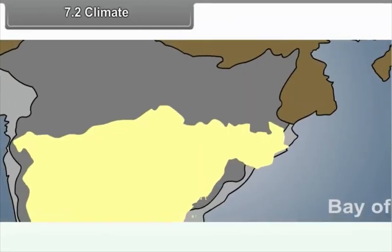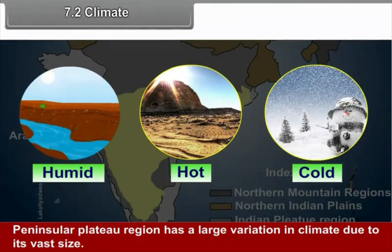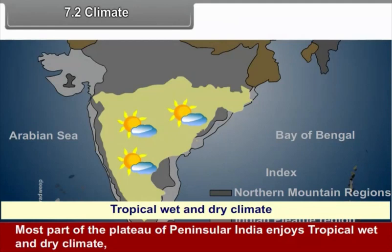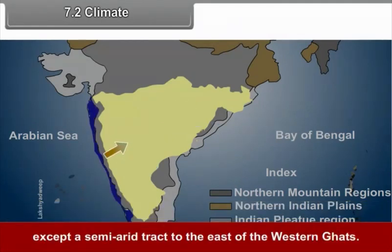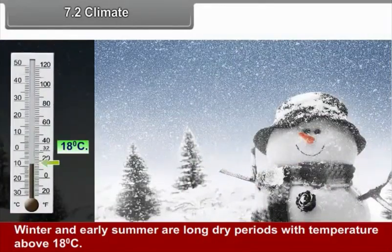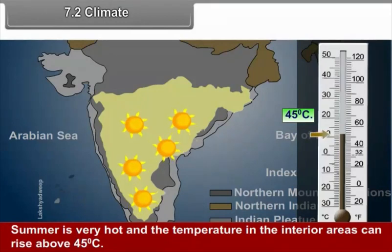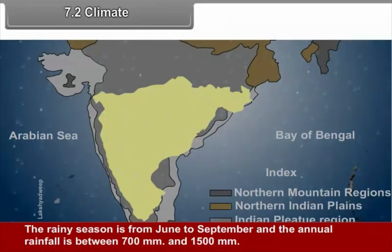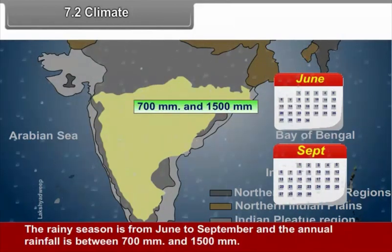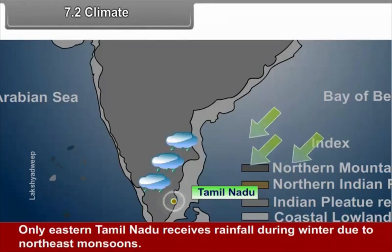7.2 Climate. The Peninsular Plateau region has a large variation in climate due to its vast size. Most of the plateau enjoys a tropical wet and dry climate, except for a semi-arid track to the east of the Western Ghats. Winter and early summer are long dry periods with temperatures above 18 degrees Celsius. Summer is very hot and temperatures in interior areas can rise above 45 degrees Celsius. The rainy season is from June to September, with annual rainfall between 700 and 1500 millimeters. Only eastern Tamil Nadu receives rainfall during winter due to the northeast monsoons.